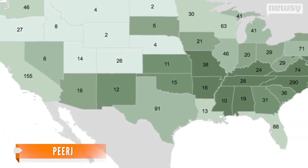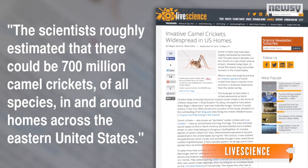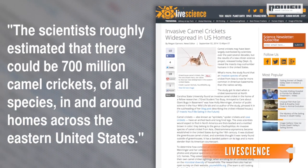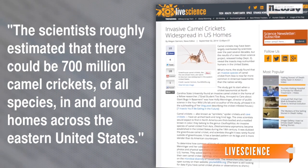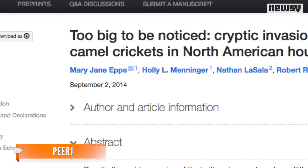The greenhouse camel cricket is more prevalent closer to the Atlantic. The scientists roughly estimated that there could be 700 million camel crickets of all species in and around homes across the eastern United States. The results of the study have been published in the journal PeerJ.